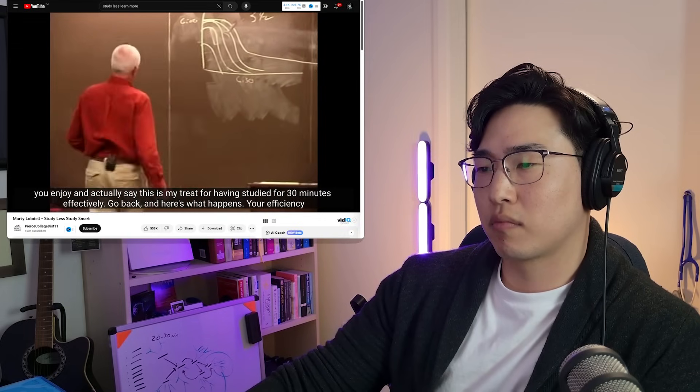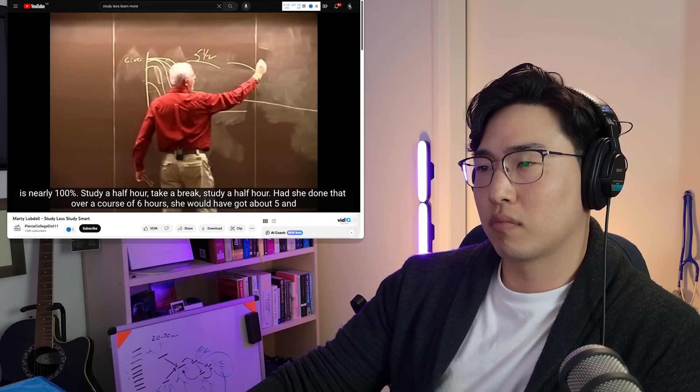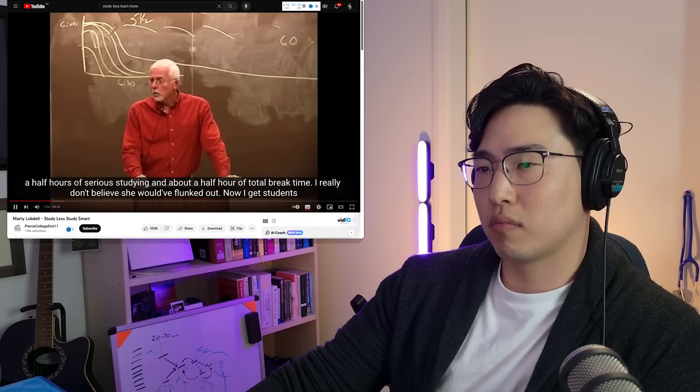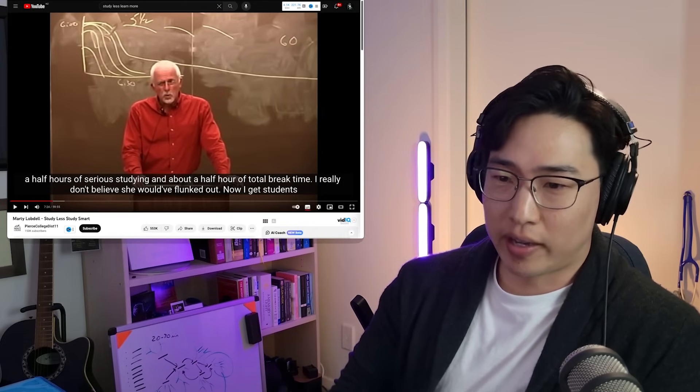When you go back your efficiency is nearly 100%. Study a half hour, take a break, study a half hour. Had she done that over six hours, she would have got about five and a half hours of serious studying and only about a half hour of total break time. Overall, solid advice.